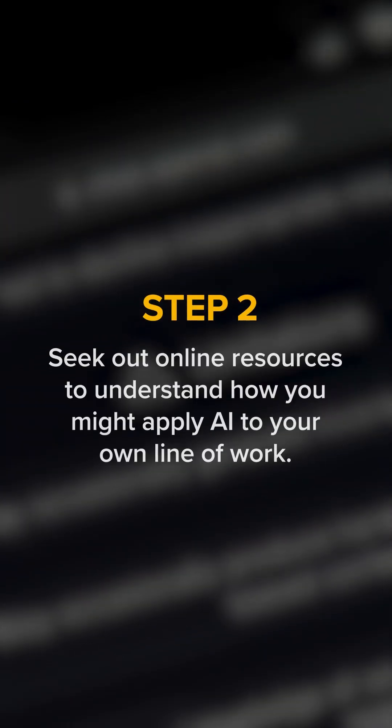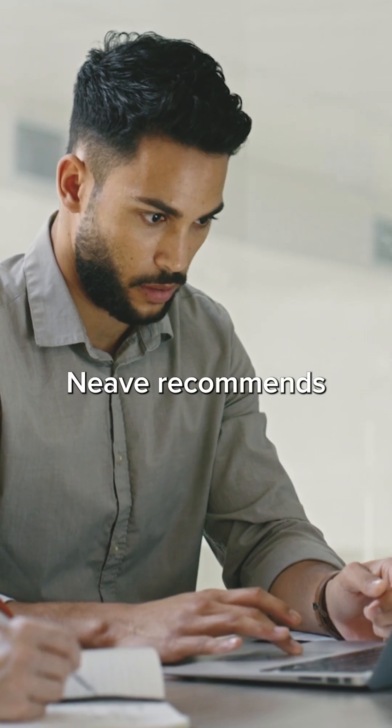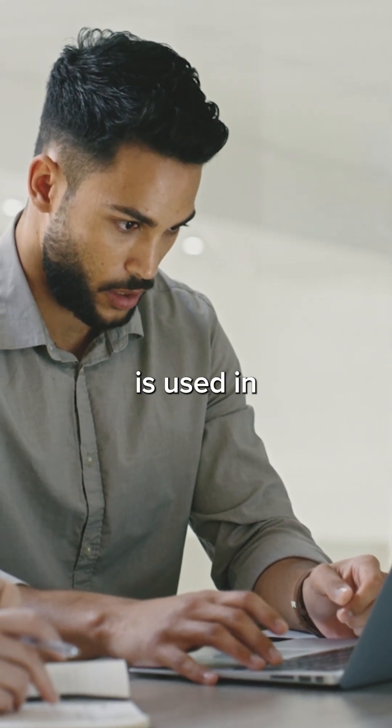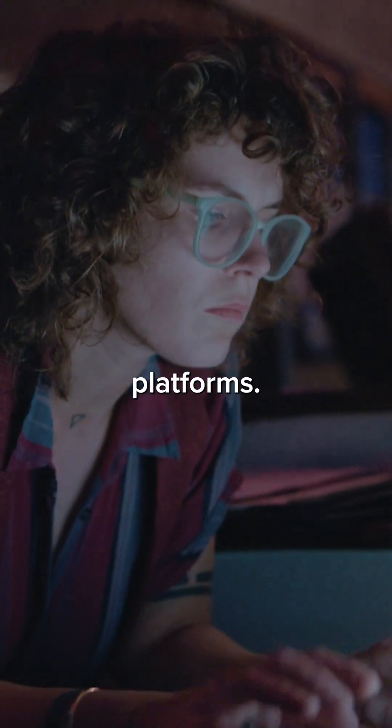Step two: seek out online resources to understand how you might apply AI to your own line of work. Neve recommends finding YouTube videos and articles that introduce how ChatGPT is used in different tasks. You can also look into certification and training courses online from e-learning platforms.